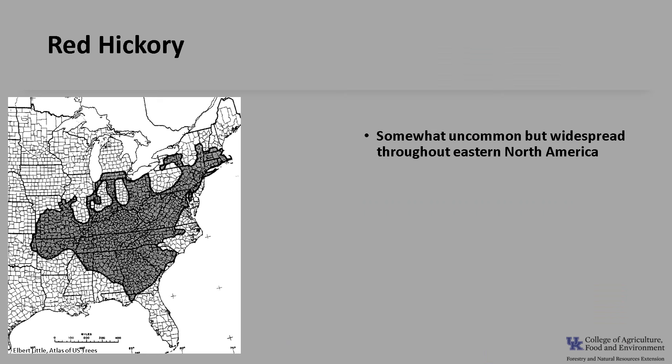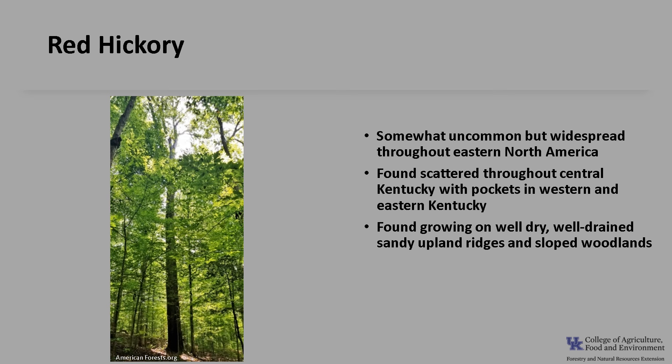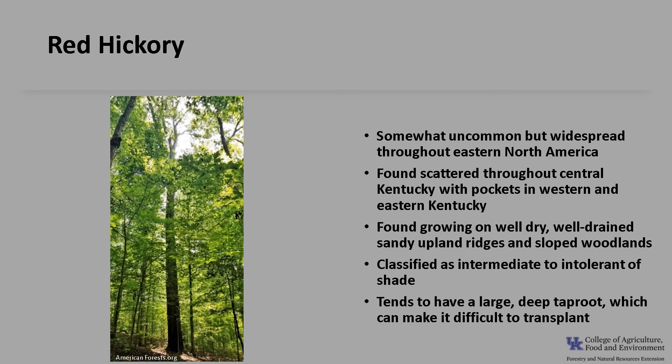Red hickory is somewhat uncommon but widespread throughout eastern North America. It is found scattered throughout central Kentucky with pockets in western and eastern Kentucky, as you can see in the map. It is usually found growing on dry, well-drained, sandy upland ridges and sloped woodlands. It's classified as intermediate to intolerant of shade, and red hickory tends to have a large deep taproot which makes it difficult to transplant.